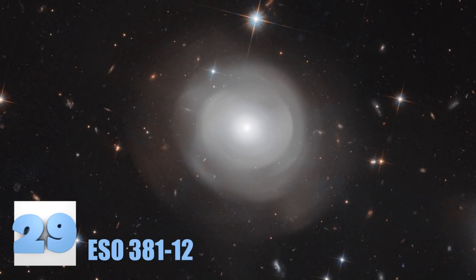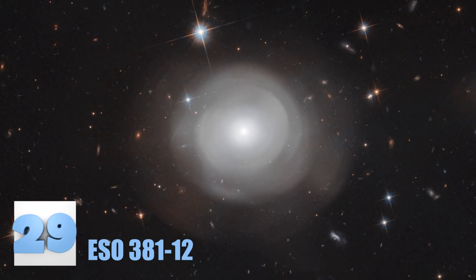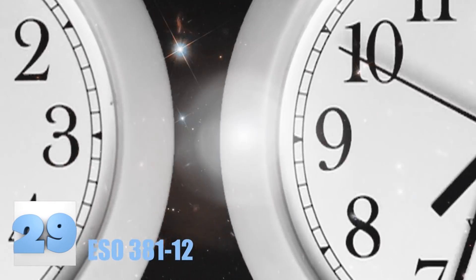Number 29: ESO 381-12. The hazy aspect of the galaxy pictured here is most likely evidence of this galaxy possibly colliding with something else in its recent past. Now, recent in universe terms is still millions of years, so don't get excited — it was still a really long time ago.